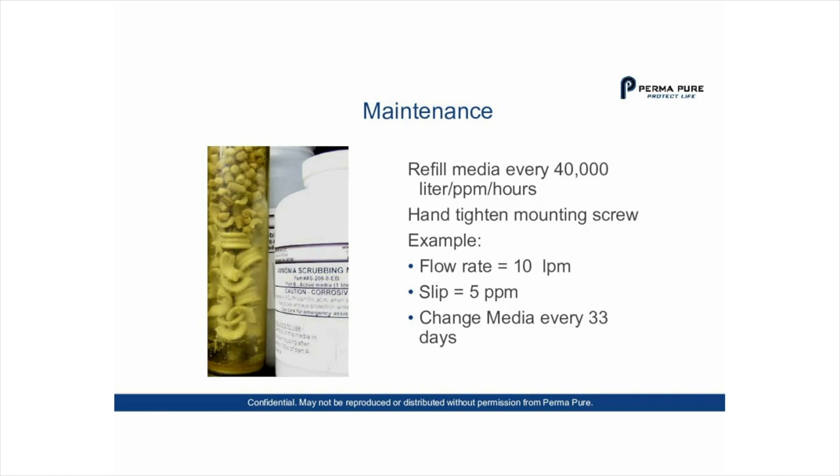To calculate media life: at a flow rate of 10 liters per minute and 5 parts per million ammonia, you can calculate a media change interval of about 33 days. Some customers change it every two weeks; others every six months — it all depends on the amount of ammonia in the sample stream. The product pays for itself, and media replacement is very inexpensive. We recommend that everyone using a sample conditioning system with a cooler and any amount of ammonia in the sample stream install an ammonia scrubber to improve system reliability, lower costs, and protect against catastrophic cooler failure.